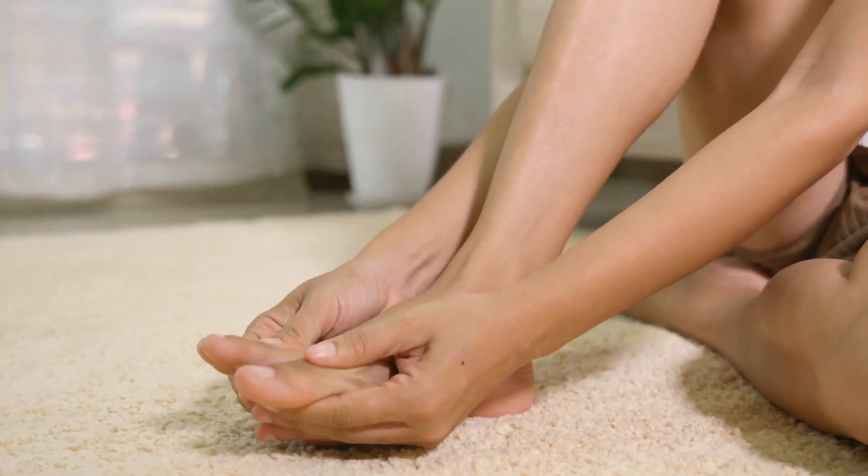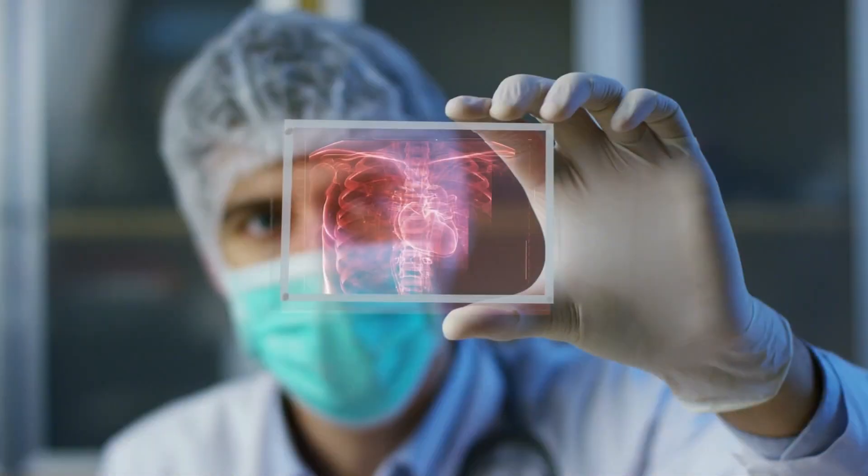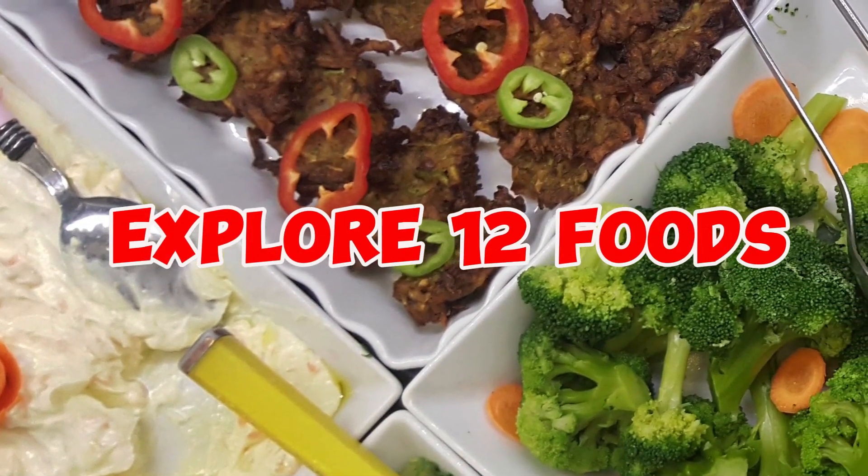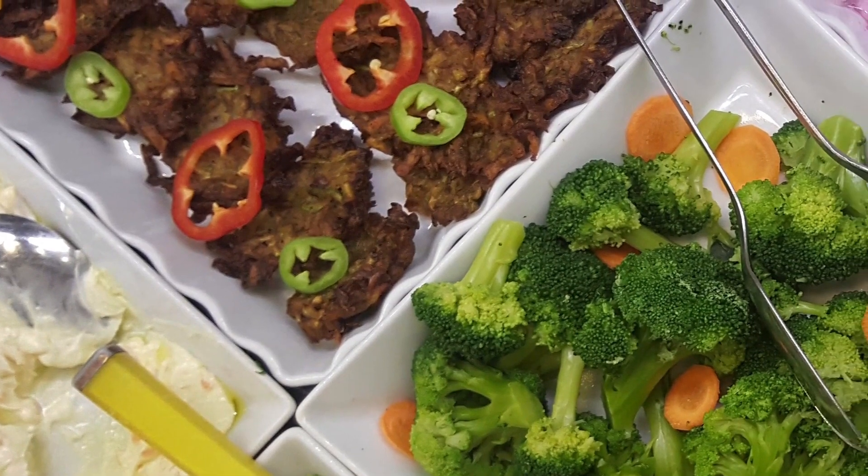However, there are specific dietary choices that can effectively lower uric acid levels and minimize the risk of gout flare-ups. In this video, we'll explore 12 foods renowned for their uric acid-reducing properties.